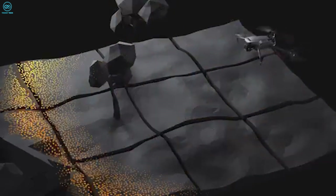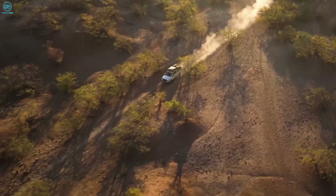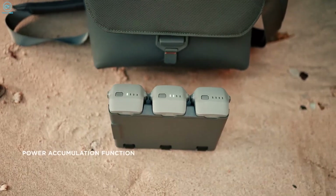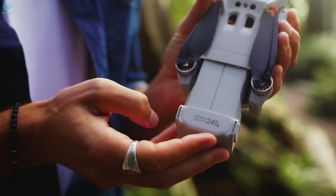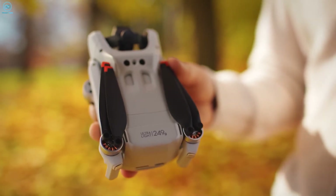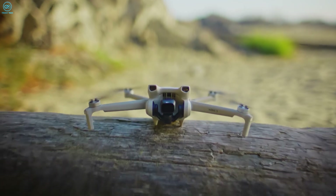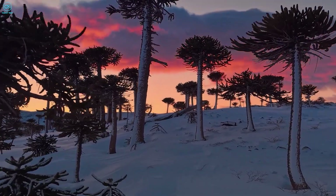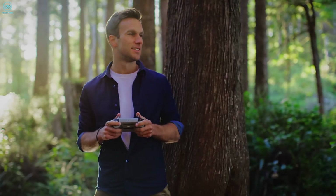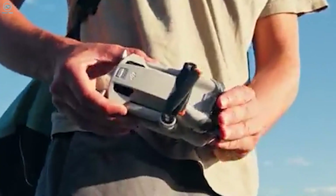According to the leaks, the Mavic 4 Pro will also pack a 6,400 mAh, 99-watt battery, delivering up to 50 minutes of flight time under optimal conditions and hover times of up to 60 minutes — a significant boost from the Mavic 3 Pro's battery life. If DJI also integrates new motor efficiencies, we might see better performance across various flight modes, meaning more time in the air and less downtime charging. This improvement makes long flights for landscape photography or extended inspections a reality.